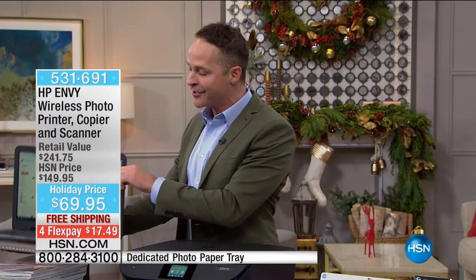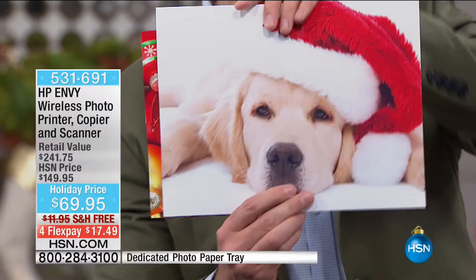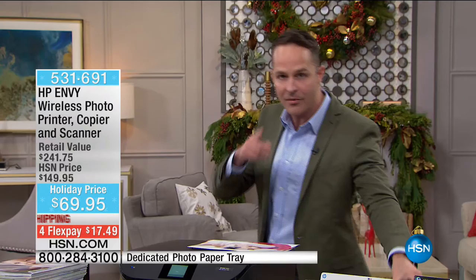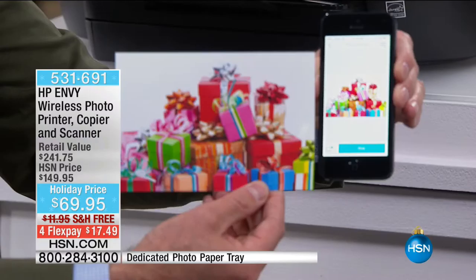Do you know how much they cost because of HP ePrint? Five cents to print. This is the lowest price color printing in America on any printer under $300. Can you print from your phone? And if you do, does it look like that? It literally takes moments. If you have photos stuck on your phone, look at the quality of that print. You take a picture and print it right from your phone — you don't even need to plug it in.